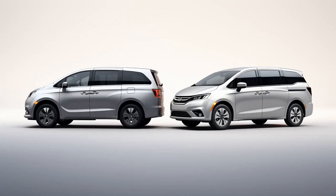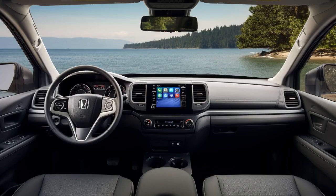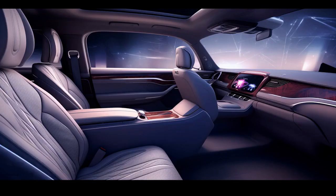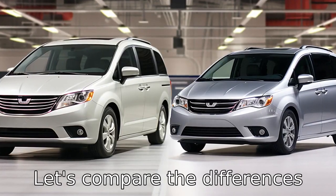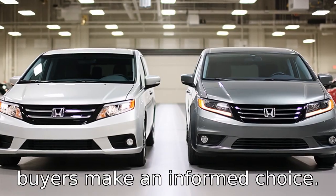Why don't Honda Odyssey and Dodge Grand Caravan play hide-and-seek together? Because no matter where the Odyssey hides, the Grand Caravan can always Dodge. And now, let us look at 11 critical differences between the two. Let's compare the differences between Honda Odyssey and Dodge Grand Caravan to help potential buyers make an informed choice.